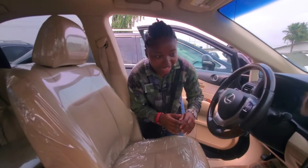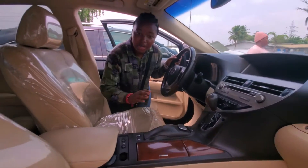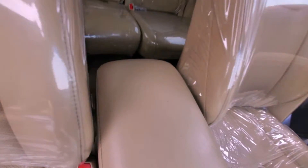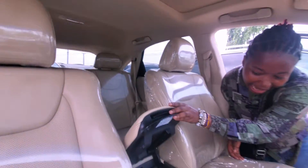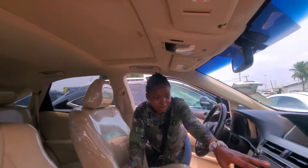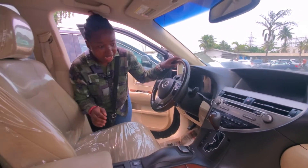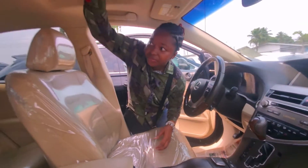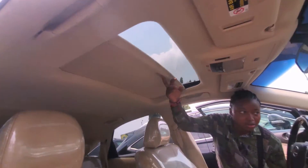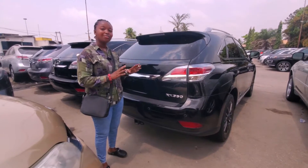This is the 2013 direct model, no upgrade — the 2013 version. It has the mic interior, everything is lit. The dashboard shows no accident at all — it's accidental free. It has the navigation system and front and back cameras, and it also has the opening roof.